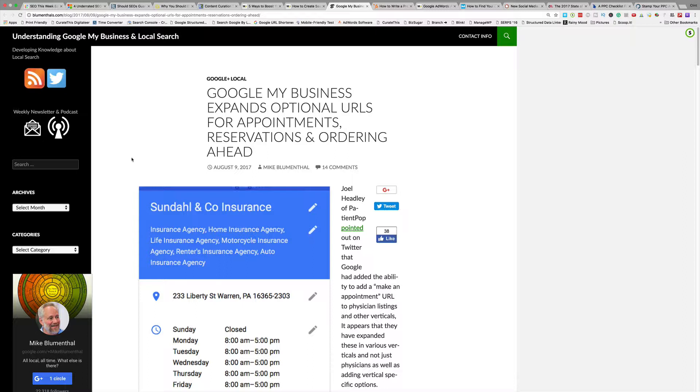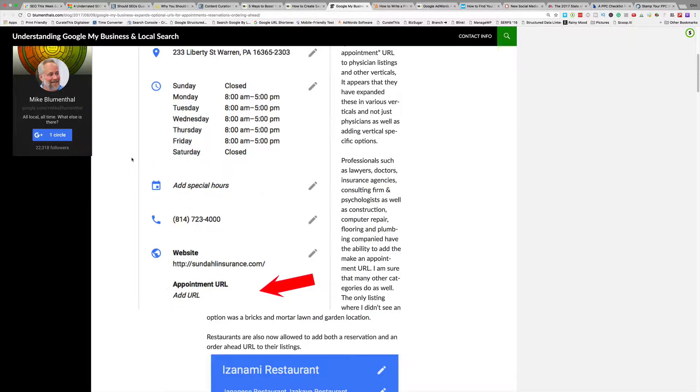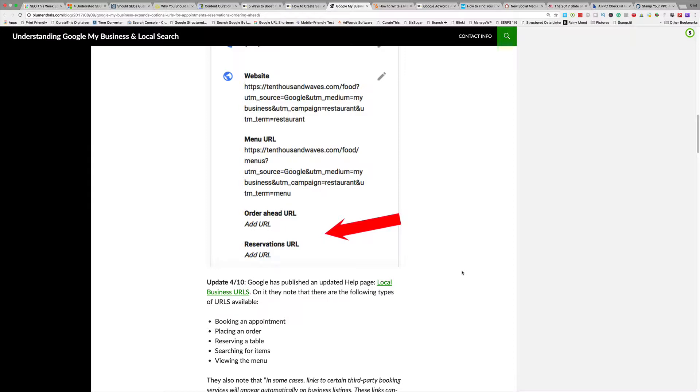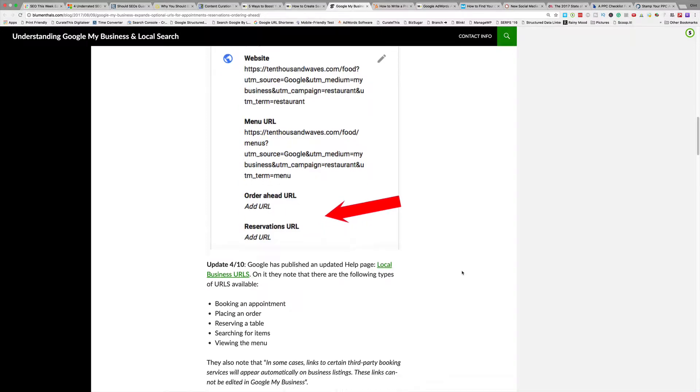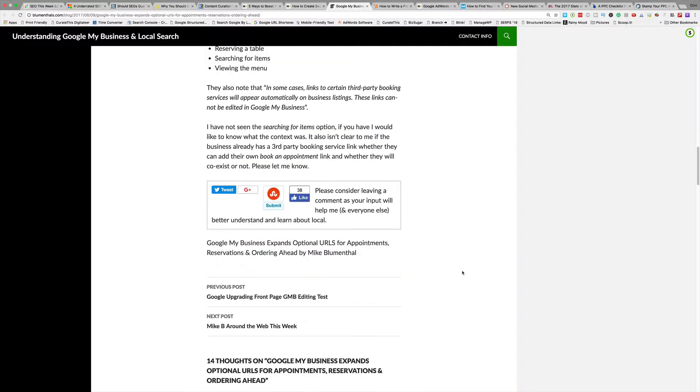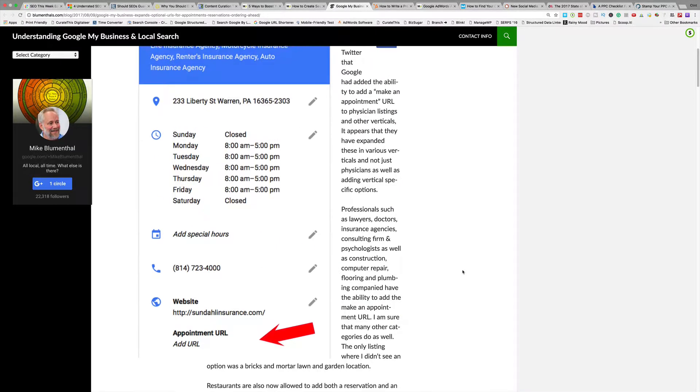Blumenthal's — Google My Business expands optional URLs for appointments, reservations, and ordering. Some markets can already do it, but you can now have an appointment URL. As soon as it's available to us, we'll make an appointment URL so you can make an appointment with us and we'll do your site audit live. If you're a restaurant, you'll be able to add menus or reserve a table. Lawyers, doctors — everyone can leverage that appointment feature. There's also a reservations and order-ahead URL. Check your Google listings and see if it's turned on for you.